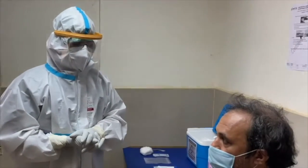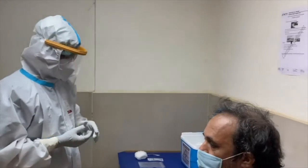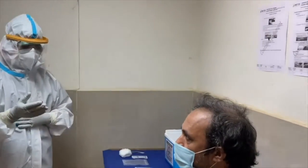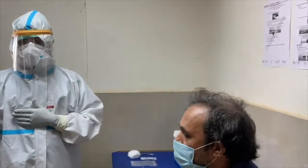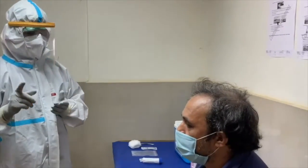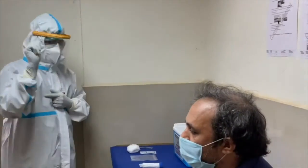For diagnosis of COVID-19 by RT-PCR, we take nasopharynx and oropharynx specimens. Before taking the swab, patient details are entered in the form in the RT-PCR app and the specimen collection kit is obtained from the microbiome.